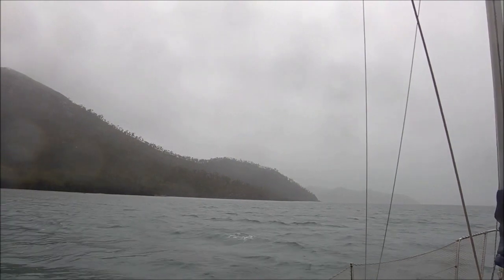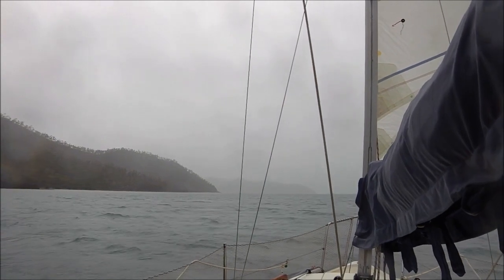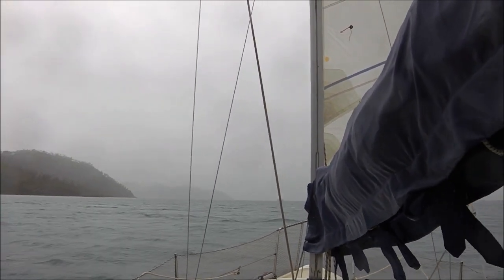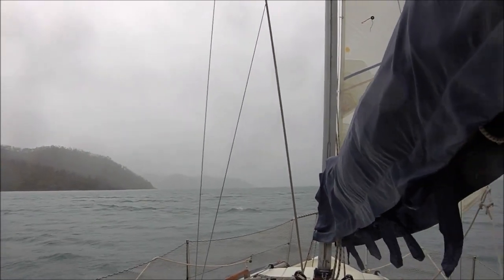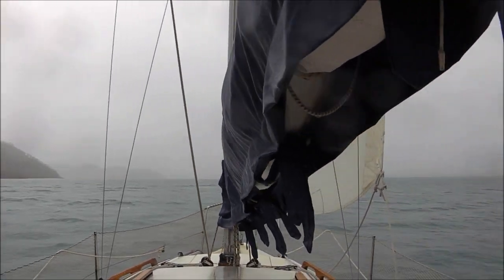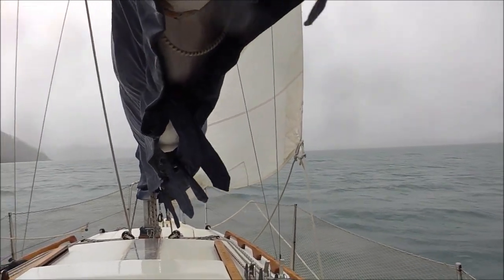Well it's a miserable day today. I'm in Island Head Creek — I've been up at the top in the mangroves and I'm heading back down to the entrance where there's some sand so I can go for a walk. I'm getting cabin fever. There's been heavy rain earlier, just a little bit of rain now, and it's about three miles down to the entrance again. It's about half tide and I'm going down with just the jib.